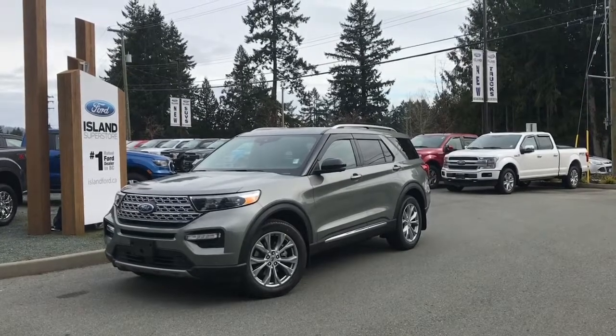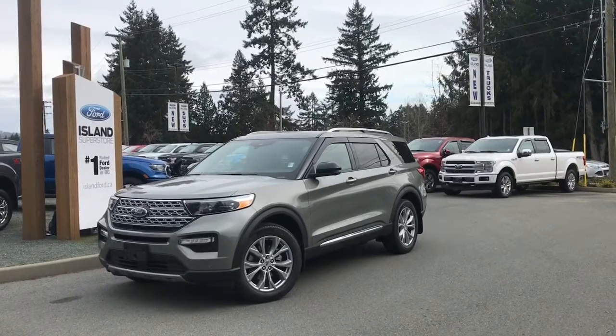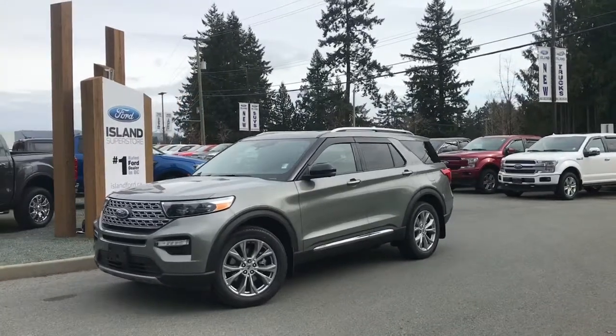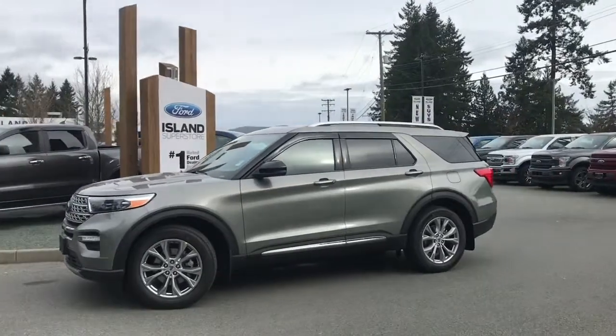Thanks for joining us today at Island Ford Superstore, located on North Cross Road in Duncan, BC, off the Trans-Canada Highway. We're in the Cowichin Valley on Vancouver Island, and you can visit us online at islandford.ca for more information and a full description of this vehicle.